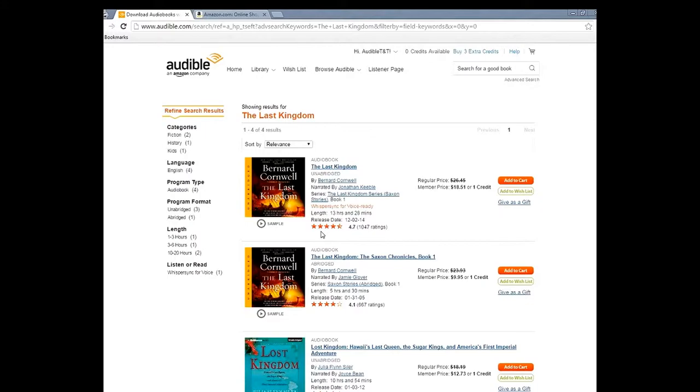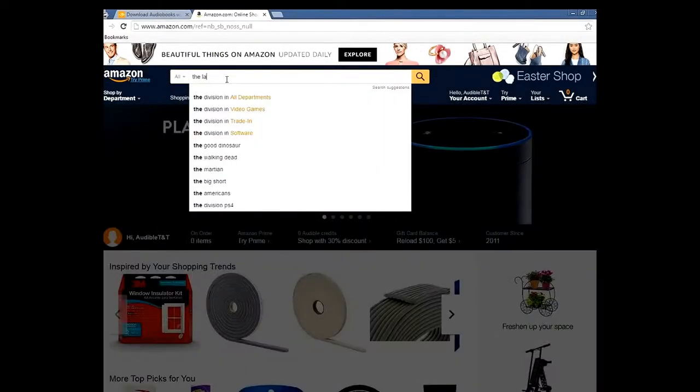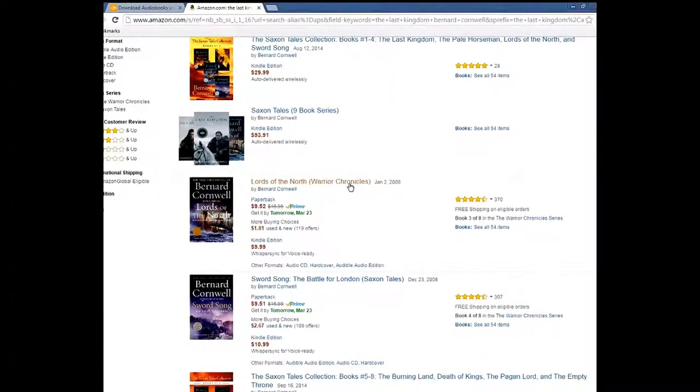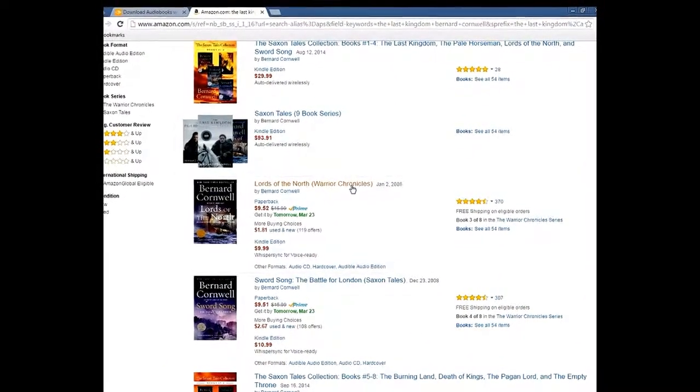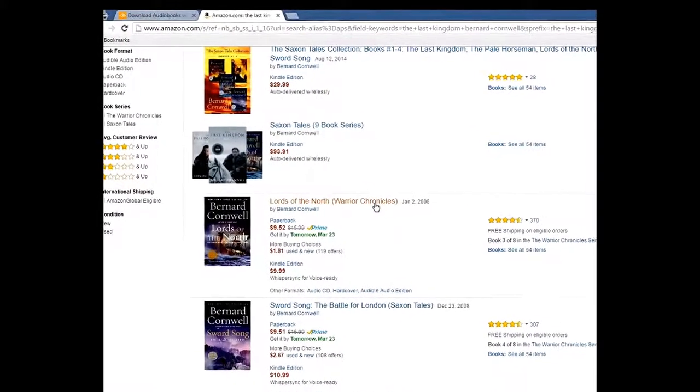Nobody can do this but us because we're the best. You've got to go to Amazon.com and type in 'The Last Kingdom,' then scroll down to Bernard Cornwell and click on that. Sometimes you don't see the book right away, so come back down and filter to the Kindle Store to make it easier.